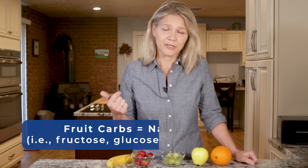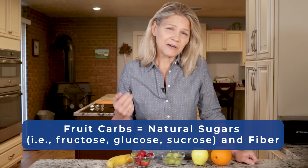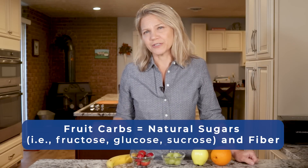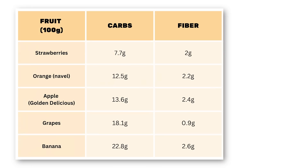The carbs in fruit are mainly from varying amounts of naturally occurring sugars — namely fructose, glucose, and sucrose — all of which can impact blood sugar levels, with fructose causing the smallest initial increase. As for fiber, the more the better for blunting the blood sugar response. Based on carbs and fiber alone, we see that for a 100g serving, our fruits should rank this way.